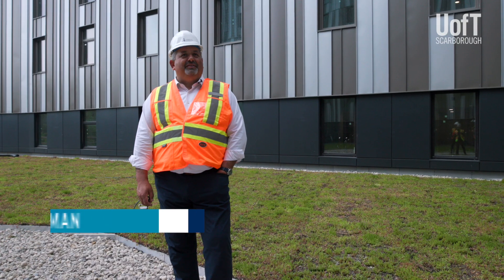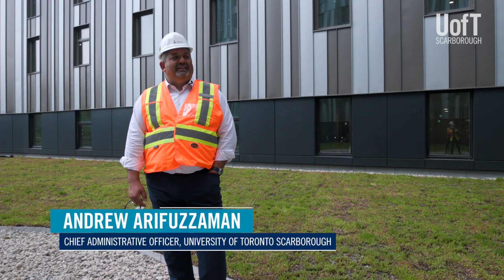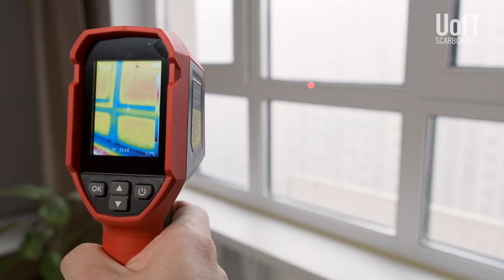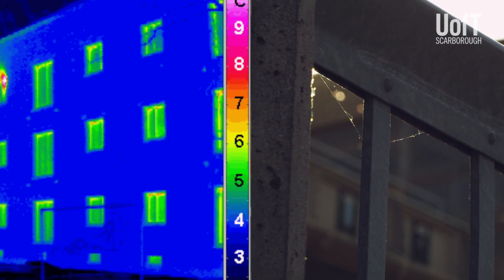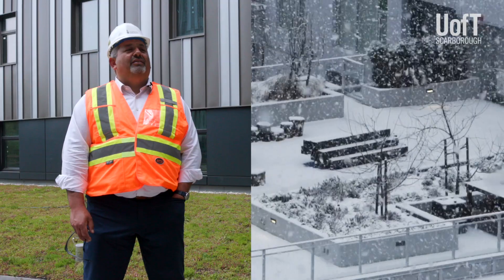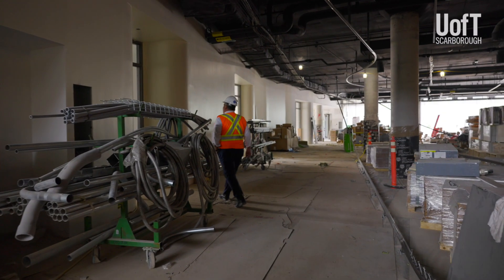I sat in a room 13 years ago here at UTSC, where someone introduced to us the idea of Passive House. When you see how much cooling is actually being dumped out of a building in the summer, or how much heat is being lost in the winter, just because people didn't take the time to detail windows or have the kind of thermal envelope that we do in Passive House.